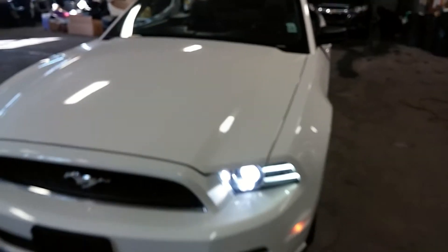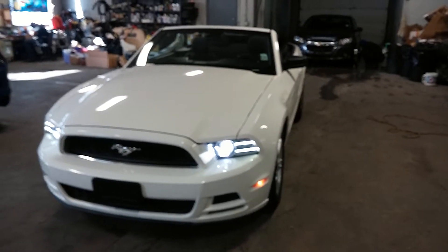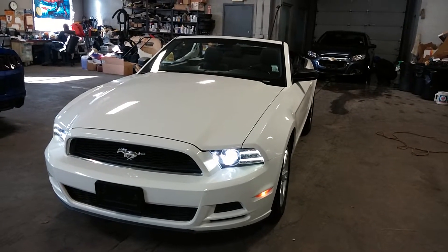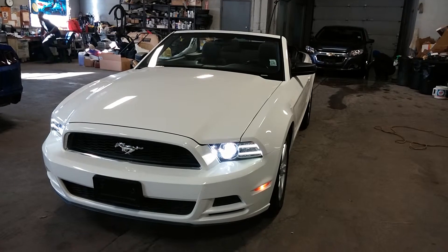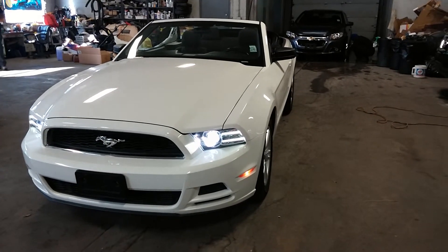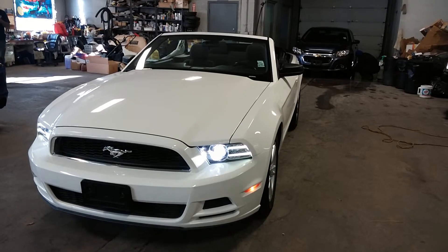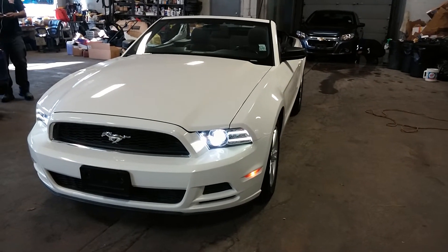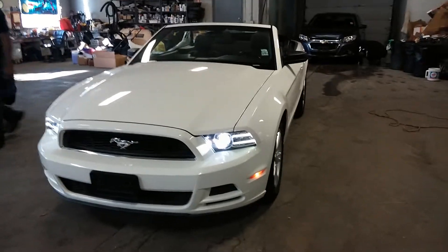All right folks, once again this is a 2013 Ford Mustang convertible V6, alloy rims, 66,000 miles, black interior, premium sound, steering wheel controls. If you have any questions or concerns, do not hesitate to ask. If you don't like it in this color, we do have it in many different colors to choose from. Thank you and happy bidding.